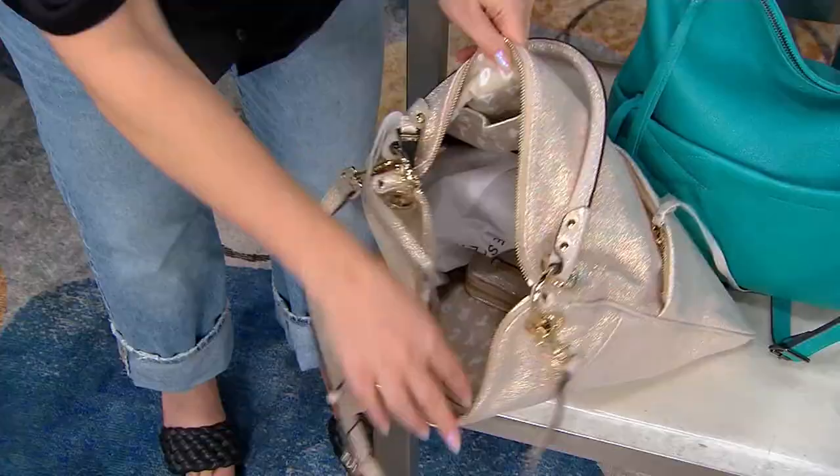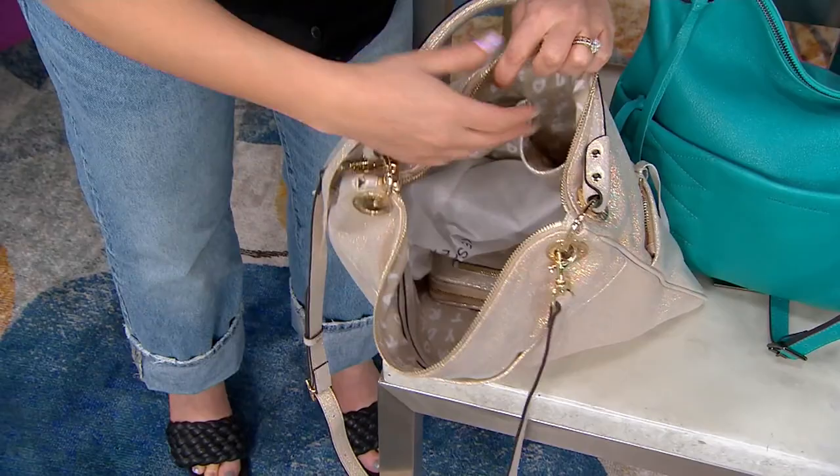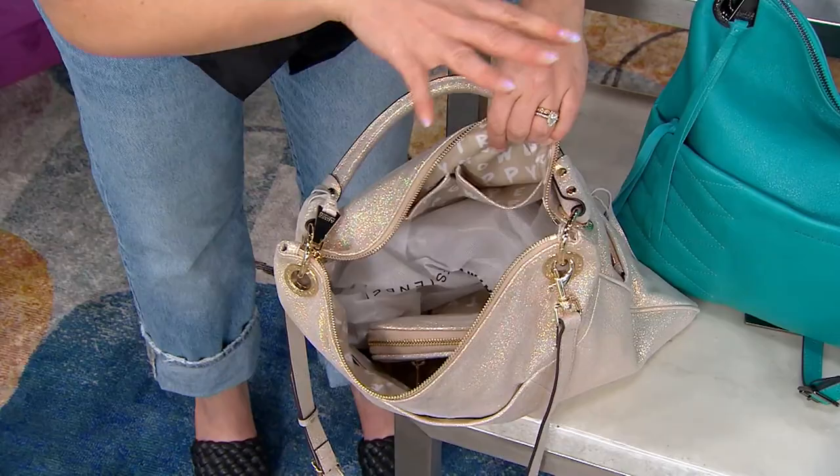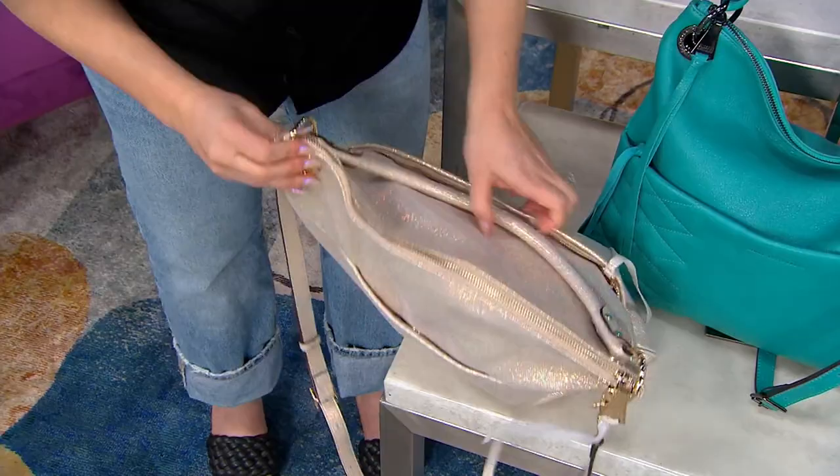You've got the large interior with a pocket in the back, double slip pockets, and it opens nice and wide. It's very, very lightweight, which I always make sure of because I do not like a heavy bag. The matching wallet can be found on the website — not included, but it will come in all the colors. Comes with a dust bag and brand new eyelet detail. Let's talk about color because this is a new spring color — let me just remind everybody about the price.